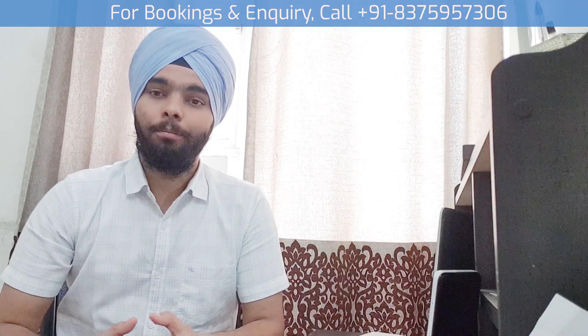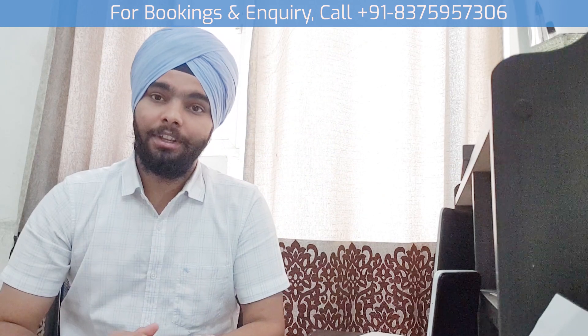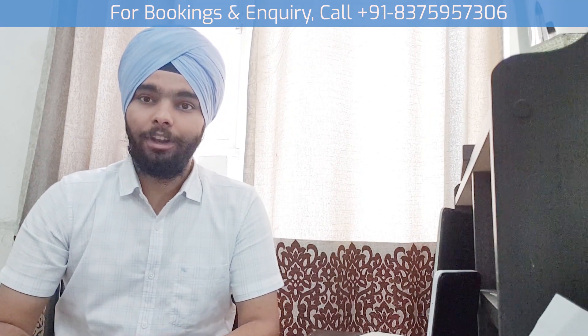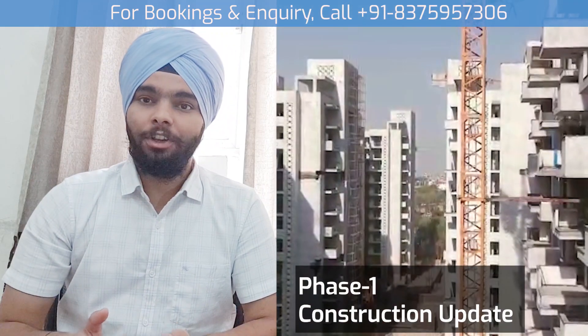In this project there are multiple exit and entry points — that is 5 to 6 exit and entry points — so that would also be an advantage in the near future. This project is going to be in 4 phases, and it is nearing Phase 1.